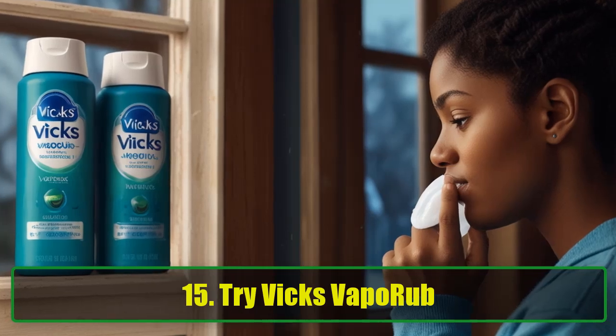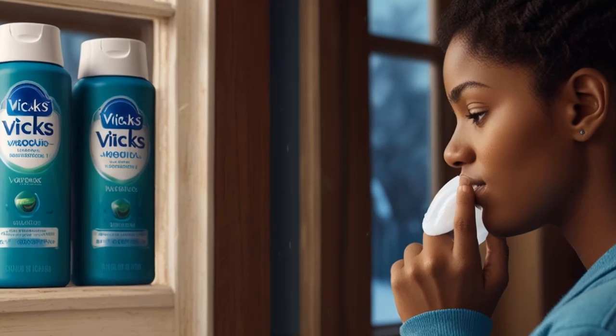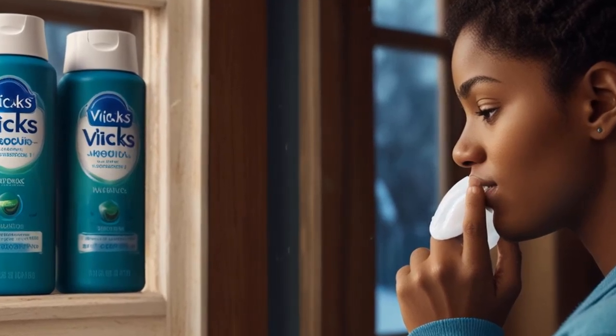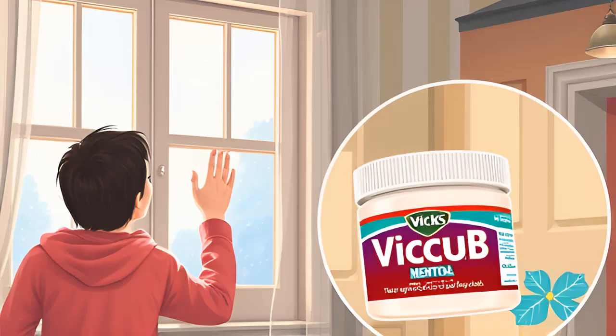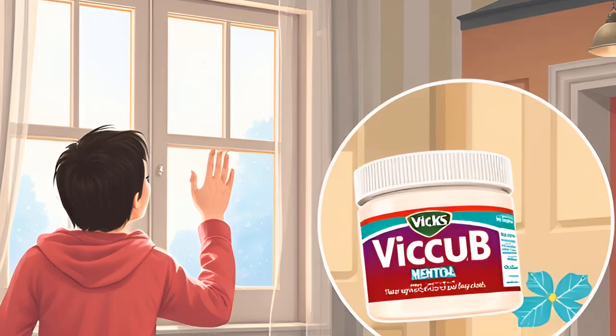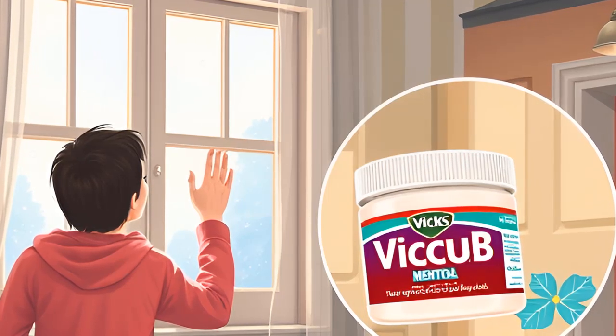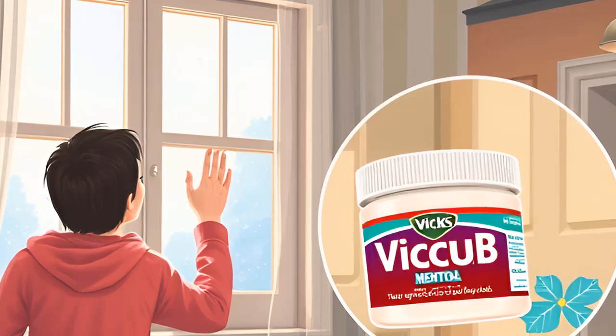Tip 15: Try Vicks VapoRub. Some spider enthusiasts claim that using Vicks VapoRub can help keep the critters away, as it contains a menthol scent they don't like. You can rub Vicks onto the corners of your room, under your bed, and around your windows and doors to reap the benefits of unblocked airways and a spider-free zone.